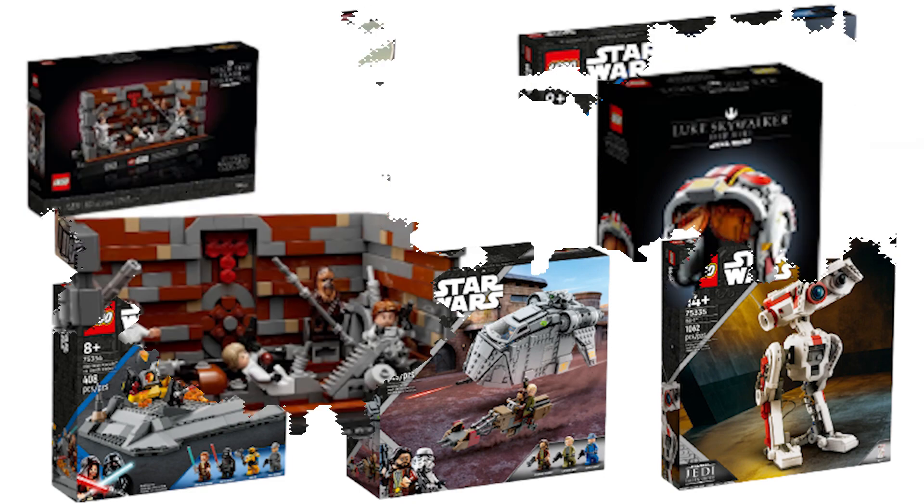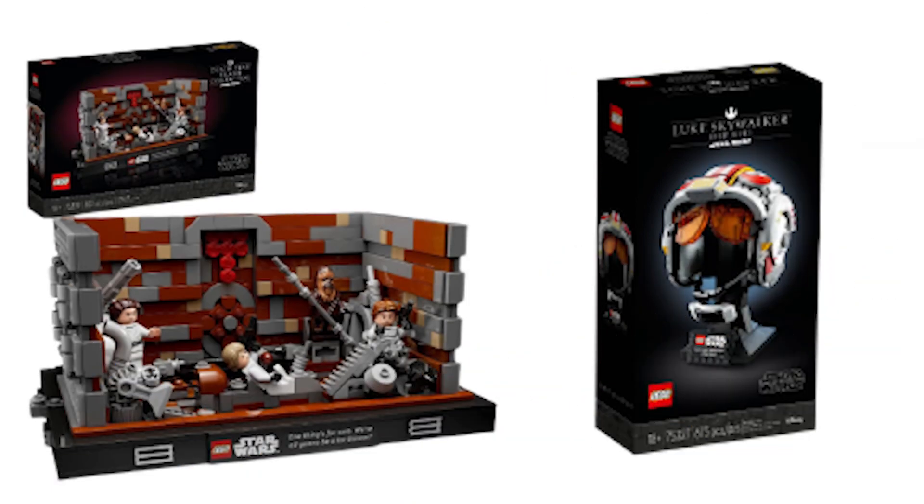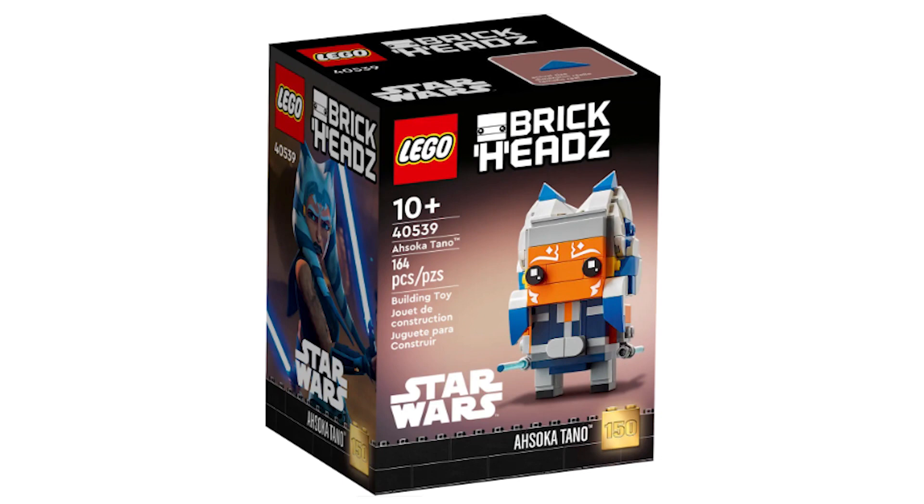Also retiring this year are the Luke Skywalker Red 5 Helmet and the Death Star Trash Compactor Diorama. The helmets are a bit of a niche line of sets, so unless you particularly care about the Helmet line you're probably indifferent to its retirement. The Dioramas are also niche but more broadly appealing, and the Death Star Trash Compactor Escape is such an iconic scene so more people will think it's a shame it's retiring. Finally, the last new set on the list is the Ahsoka Brickheads, which is a puzzling decision from LEGO since the Ahsoka TV series is about to release, meaning giving it another year would most likely result in a massive increase in sales.